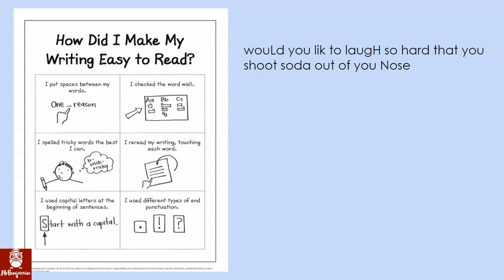Let's re-look at this checklist. How did I make my writing easy to read? I put spaces between my words. I checked the word wall. I spelled tricky words as best I can. I re-read my writing, touching each word. I used capital letters at the beginning of sentences. I used different types of end punctuations.